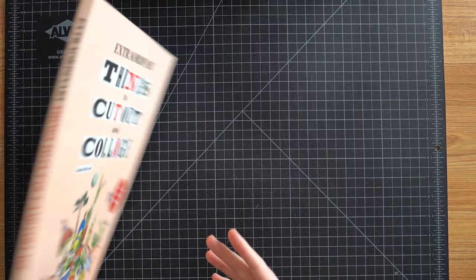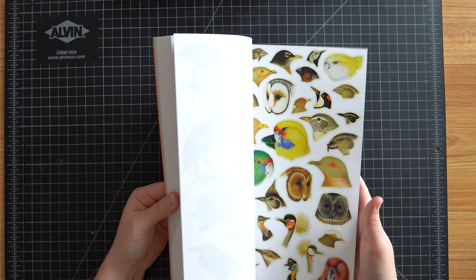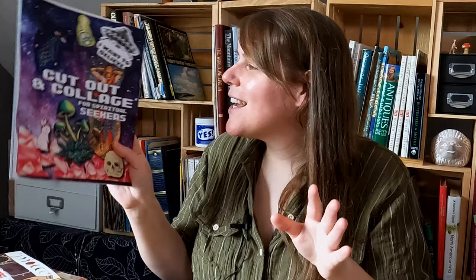Honestly, pretty good selection — I'm very impressed. I think there's a lot of collages you could make with all of these. The variety is good, the image quality is great, the paper quality is great. I did start with what I thought was going to be the best one, and I'm very pleasantly surprised. I'm really impressed with this one.